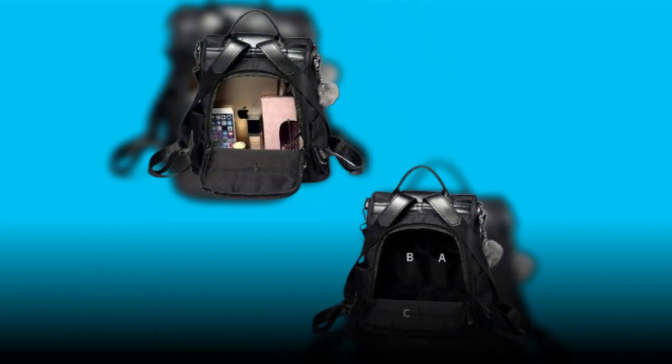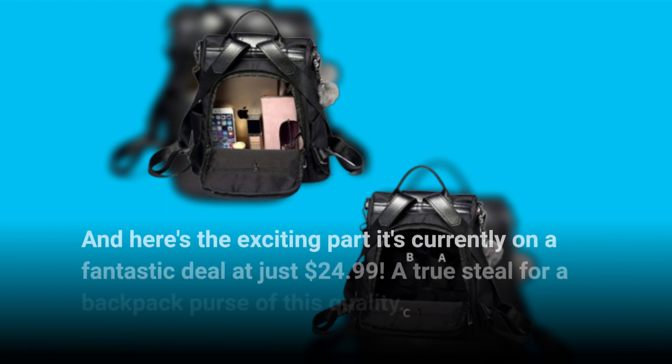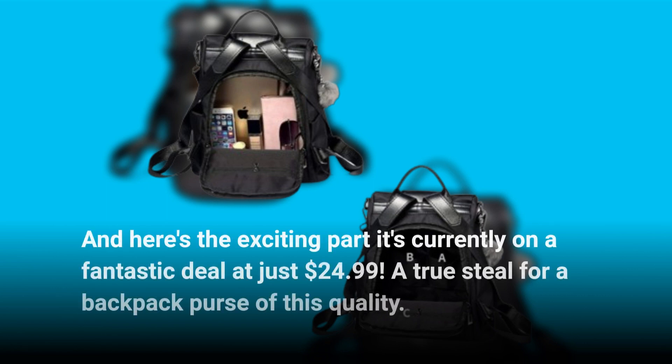And here's the exciting part — it's currently on a fantastic deal at just $24.99. A true steal for a backpack purse of this quality.